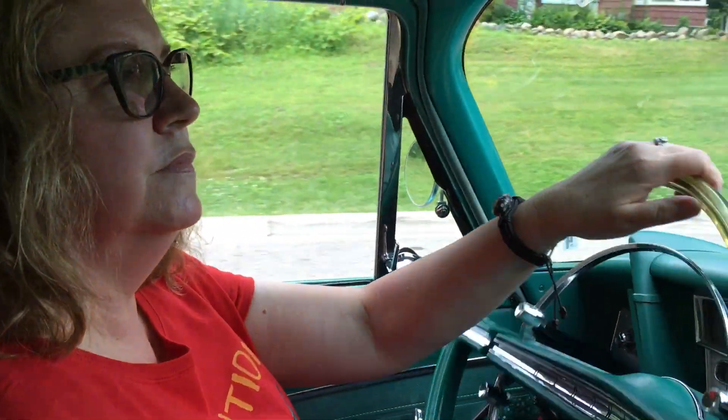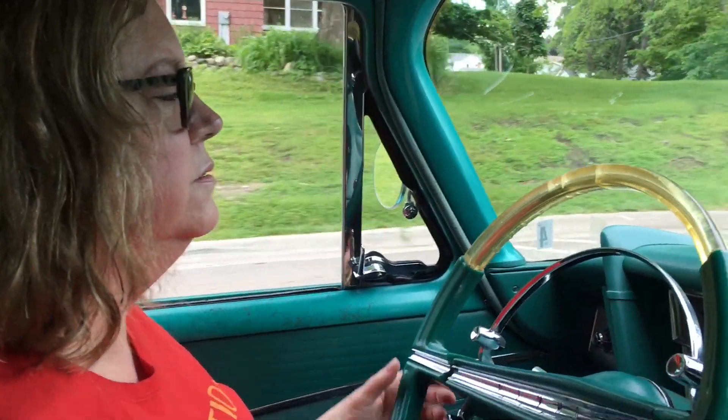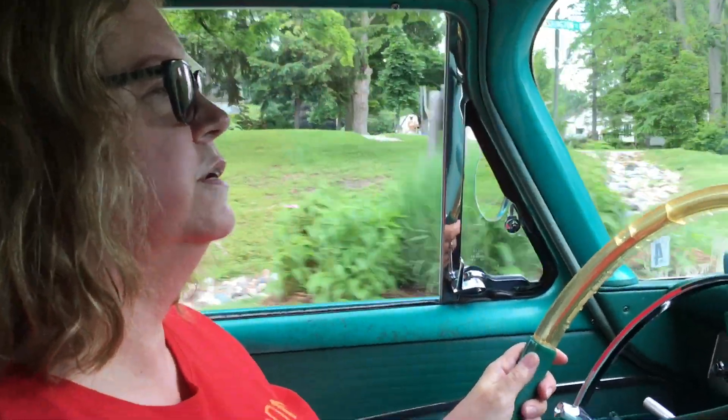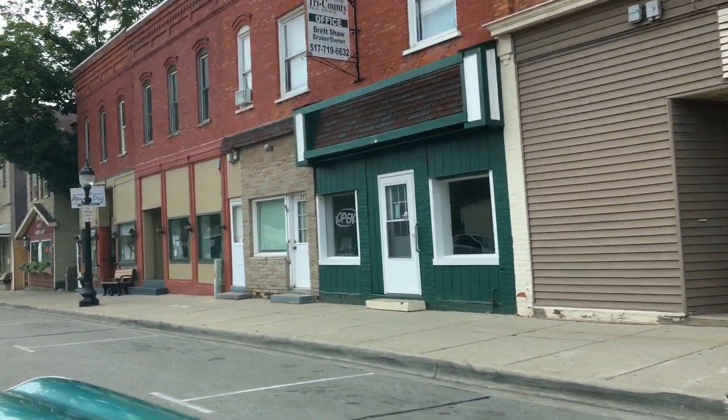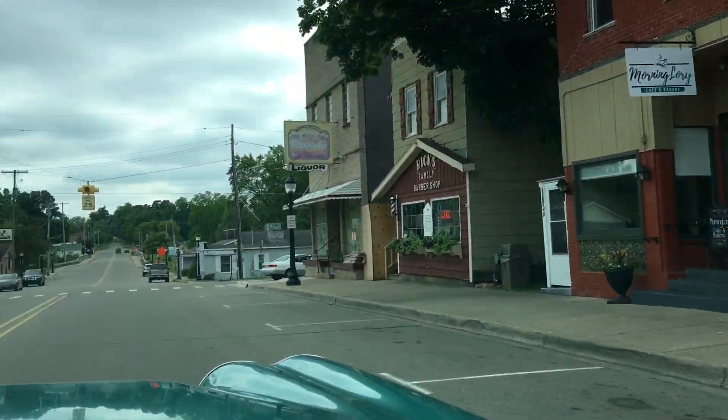Hello, Claudia. So, where in the world did you get this Plymouth? I found it on eBay, believe it or not. On eBay! How many miles are on it? 62,900 at this point. So we're about to roll — 62,000 original miles. We're driving in a small town in Michigan — Diamonddale, Michigan.